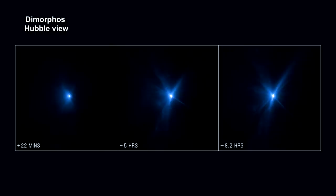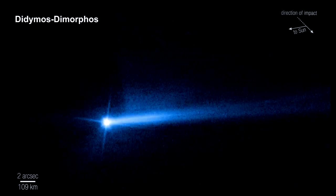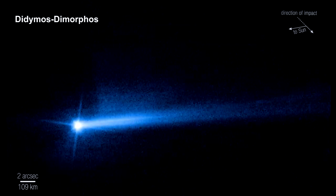The James Webb and Hubble Space Telescopes captured the event. Here's Hubble's images taken 22 minutes, 5 hours, and 8.2 hours after impact, showing expanding plumes of ejecta appearing as rays stretching out from the asteroid. Combined Hubble and Webb analysis will allow scientists to gain knowledge about the nature of the surface, how much material was ejected, how fast it was ejected, and the distribution of particle sizes. Surprisingly, repeated observations show the tail fades into a double tail — behavior common for comets but not expected for this asteroid system.